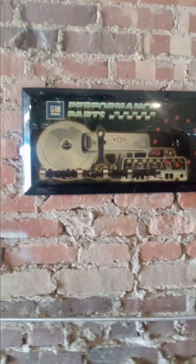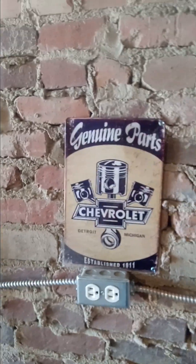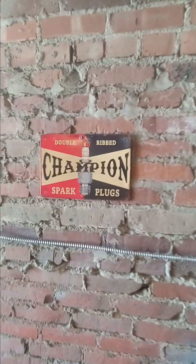Over here I've got my GM Performance Parts sign - it used to be a clock and it will be one of these days when I find one to go in it. I love it because it's Chevrolet General Motors and I had to put it next to my General Motors sign. And here I got the Champion sign.